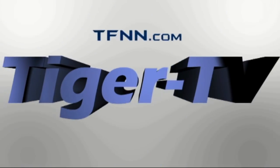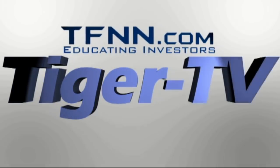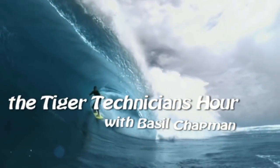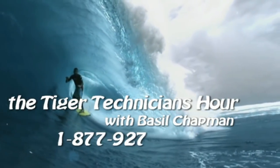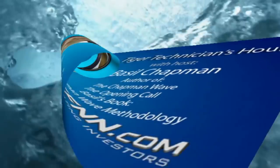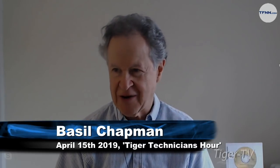The following is a presentation of TFNN — The Tiger Technician Hour with your host Basil Chapman. Call now toll-free at 1-877-927-6648, internationally at 727-445-1044. Hi folks, we're back. This is the Tiger Technician Hour, 877-927-6648.